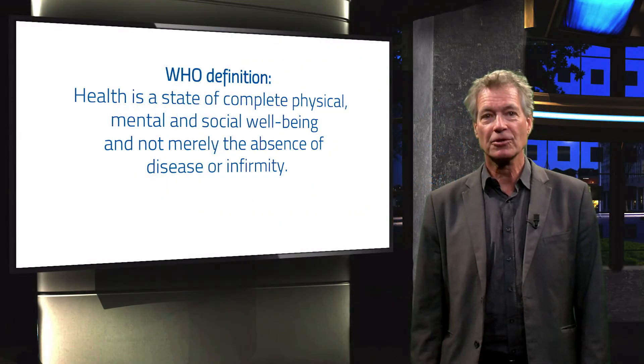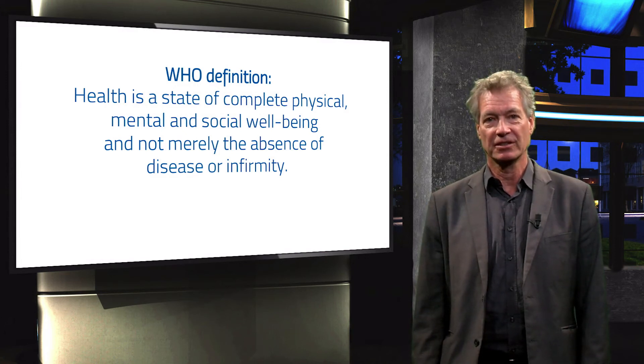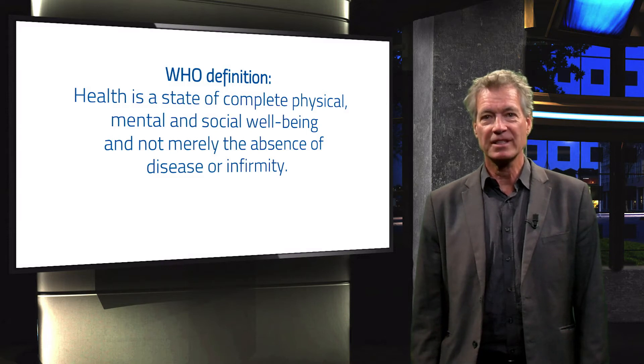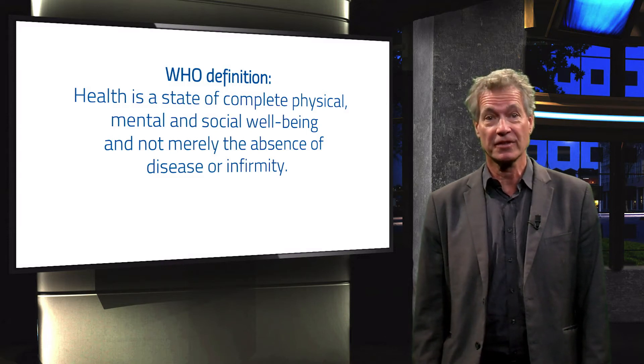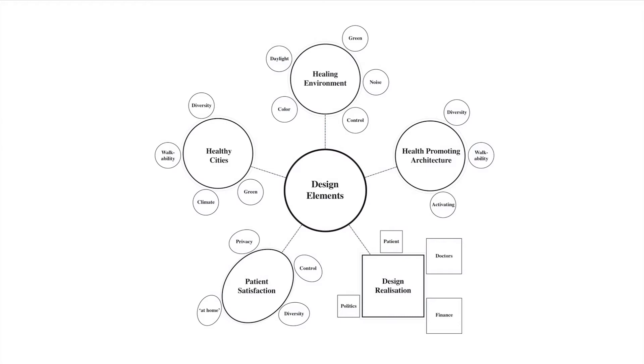To be able to talk about health-promoting architecture in housing, it is good to look at our definition of health. There is more in this definition than just the absence of a disease. As you can see at the infographic, physical, mental and social components play a very important role in feeling healthy, having a feeling of well-being. This is an overview of how the different fields of research are delivering the elements important to promote health and well-being in healthcare as well as in housing.